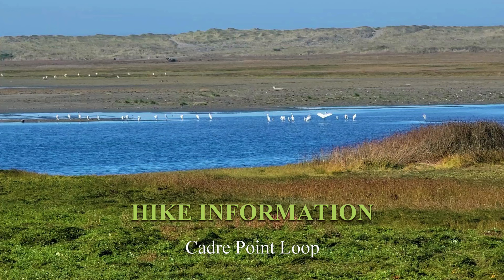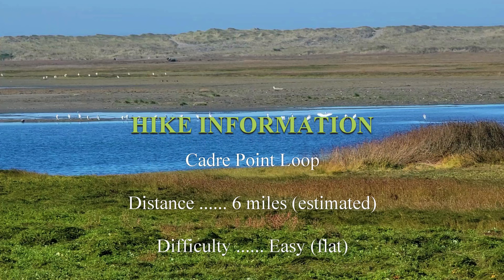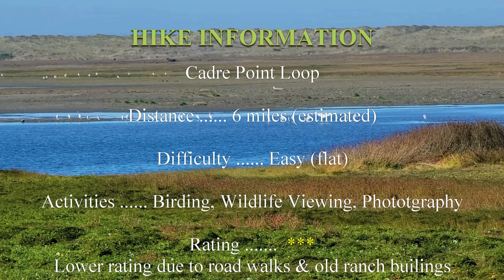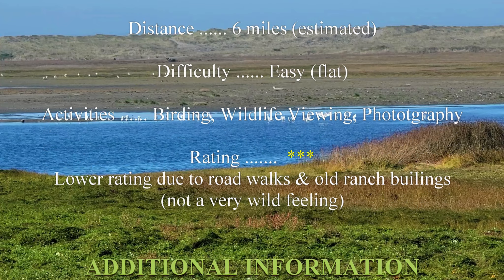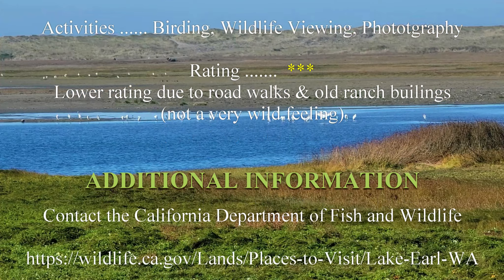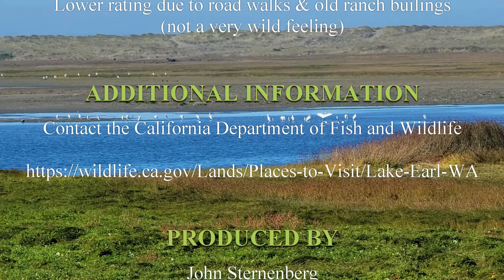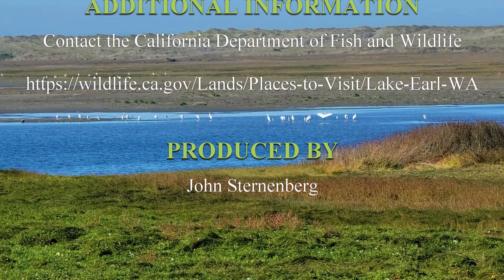Trip information: This is the Cadre Point Loop Trail. The distance is six miles. Difficulty: easy. Activities on this trail are birding, wildlife, and photography. I gave it three stars. Lower rating due to road walks and old buildings. For additional information, contact the California Department of Fish and Wildlife at the website here. Thank you very much for watching.